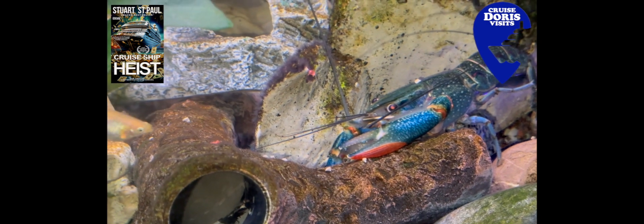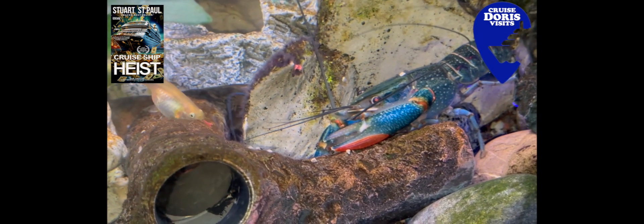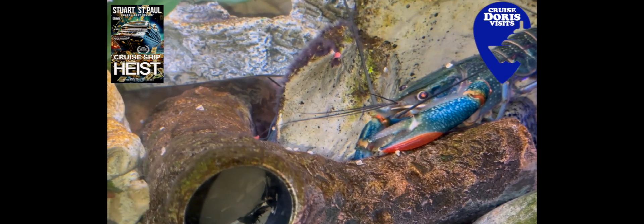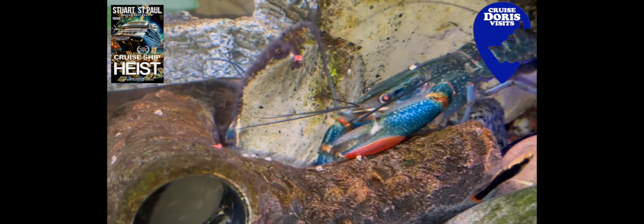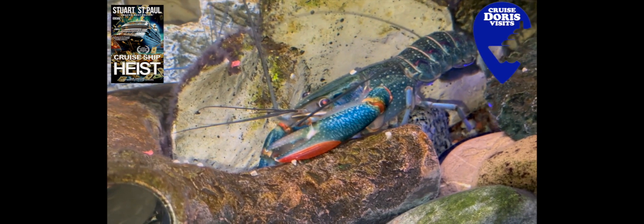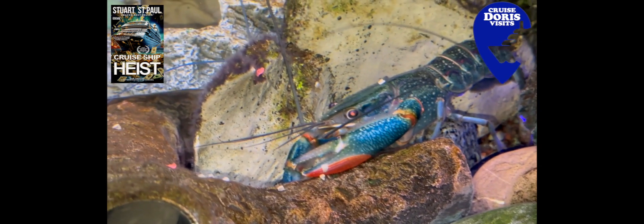Here she comes — you can see the tendrils coming round from the back of that rock. That's a pregnant female guppy. The babies you're seeing are platys. There's lots of them and they've grown in the tank from little speck sizes up to the size they are now, and the crayfish don't touch them. They do not touch the fish.